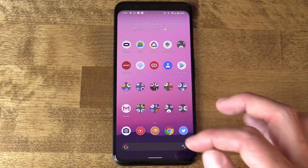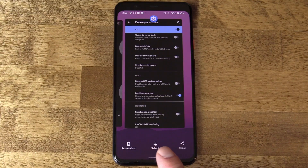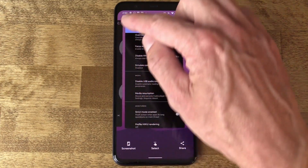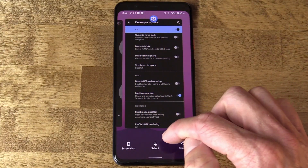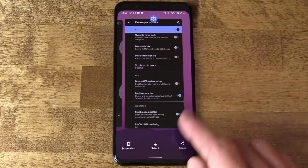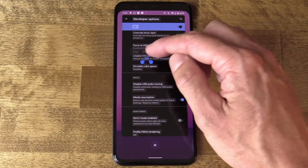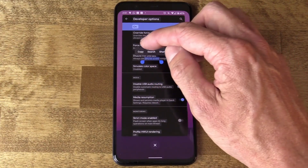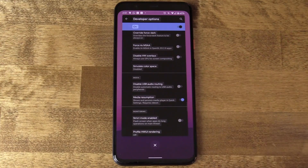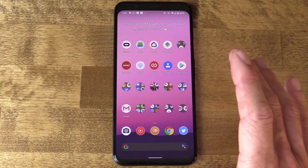And finally, the recents page — also known as the multitasking screen — got a little bit of a facelift below the app cards. This used to be Google search and a row of apps. Now it's just a few buttons: Screenshot takes a screenshot of whatever app is in focus; Share takes a screenshot and brings up the share intent so you can send it out; and Select allows you to select any of the text on that particular screenshot. Pretty neat stuff — really liking where this is heading.